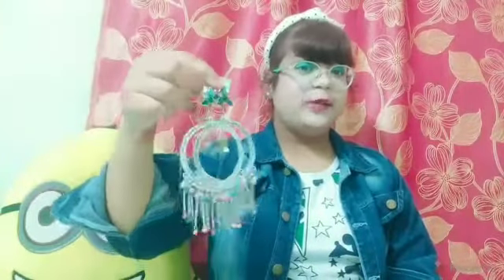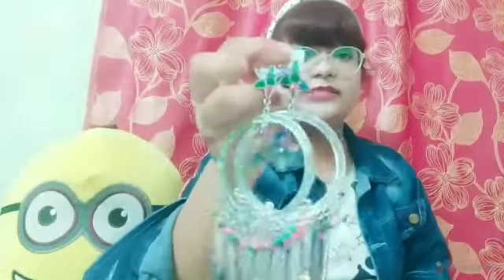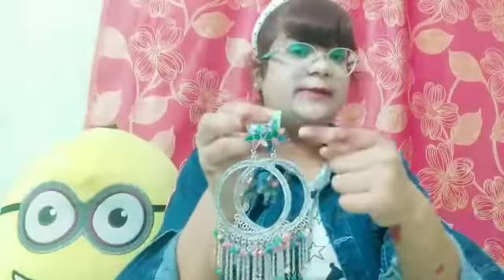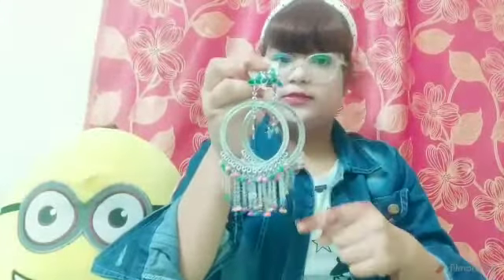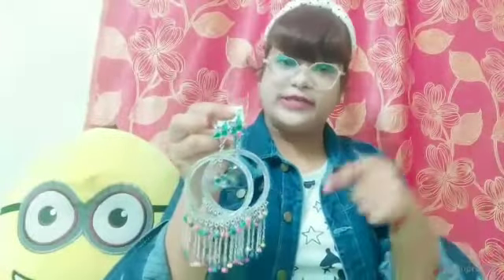Moving on to our next product — these are big hoop earrings which match traditional outfits. I fell in love with these at first sight when I saw them, so I ordered them right away. As you can see, these are oxidized and in multi-color with loops hanging down. I give them a thumbs up — the link is in the description box.